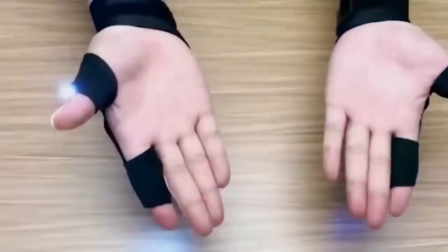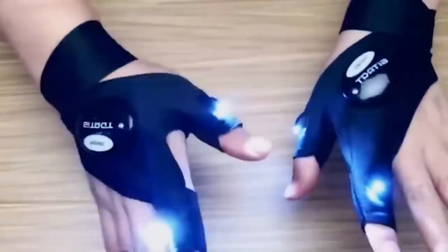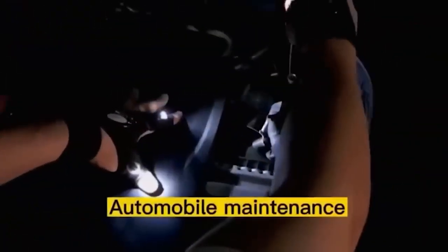This glove has a built-in light on the index finger and thumb. It will be very useful for plumbers, car mechanics, and those who have to work in sparsely lit areas. Home craftsmen will also find it useful — the main benefit is that both hands remain completely free. The backlight is activated and deactivated by pressing a special button.